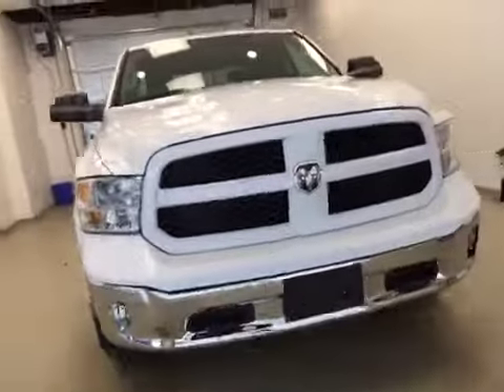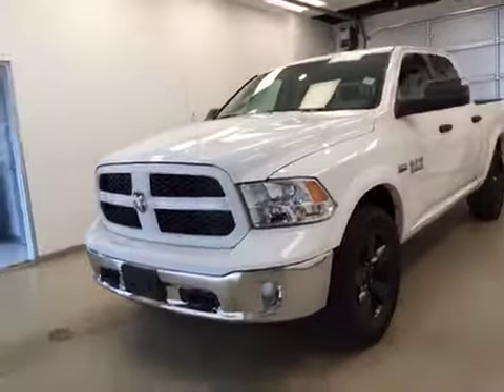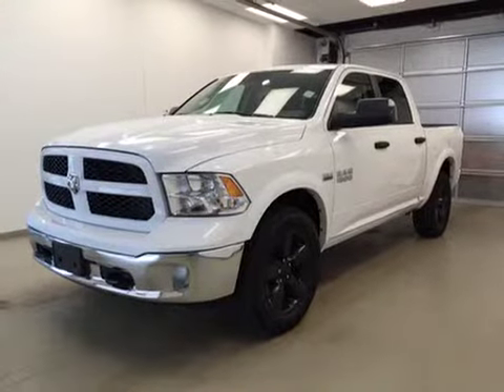Once again, this is stock number A51463, a 2015 Dodge Ram 1500 Outdoorsman, crew cab, four-wheel drive. Exterior color is white.